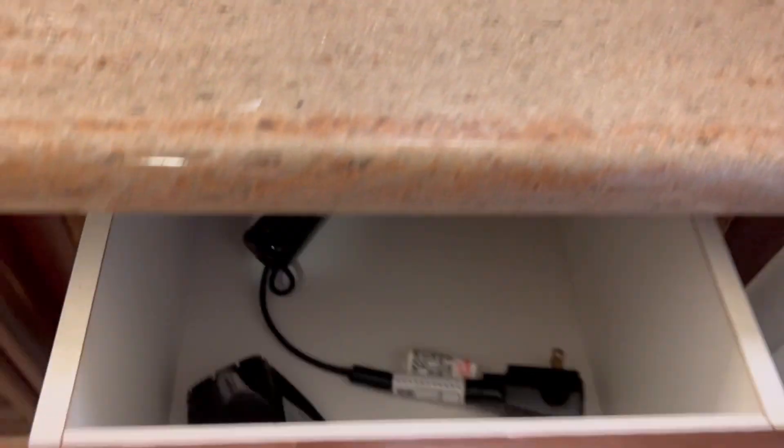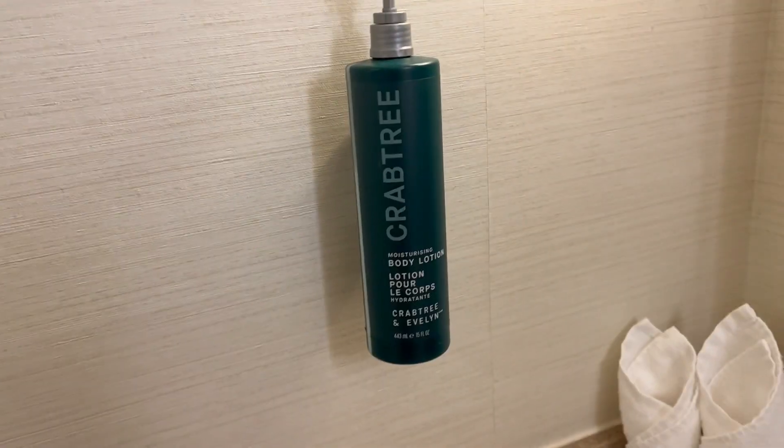It looks like they might have one drawer. Oh, that's where the hairdryer is. And body lotion.